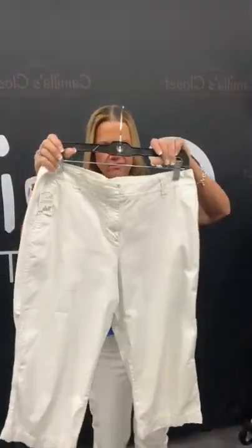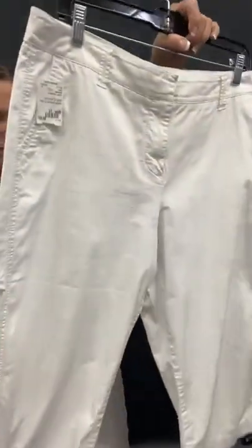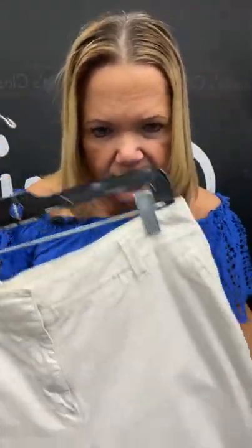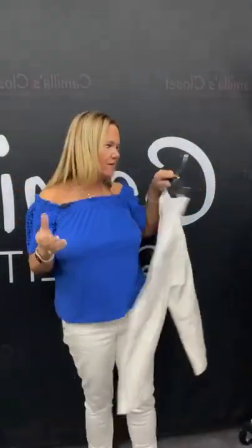Everyone wants to know where the capris are in our store — we have them in a rounder in the back. Here's another great pair of capris, size 12, white capris. What brand are they? Sonoma — great classic brand. Number 33. It is $7.46 — what a great price for a white pair of capris. This is just going to go with everything.